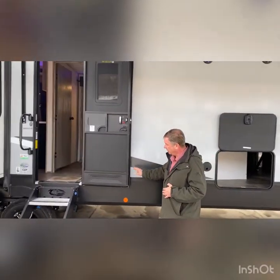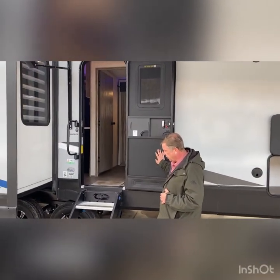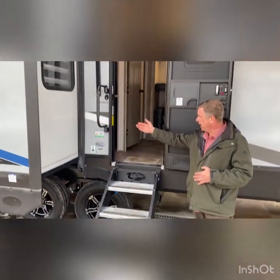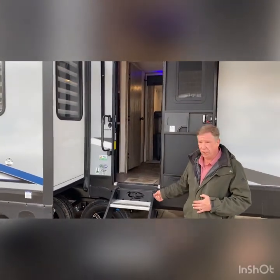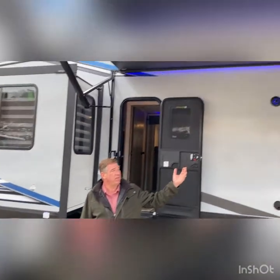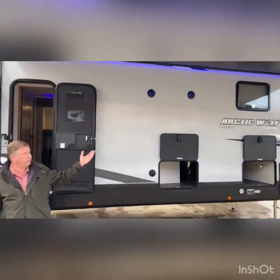Going to the door, we have an extra large door with a screen door, the step above Moride steps, and a large grab handle. Aluminum wheels are standard. Power awning with LED lights, and it does have a tilt feature.